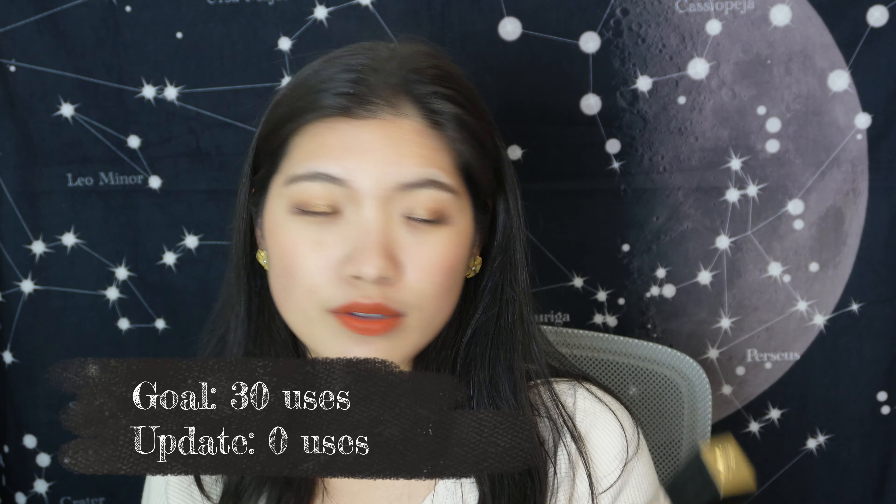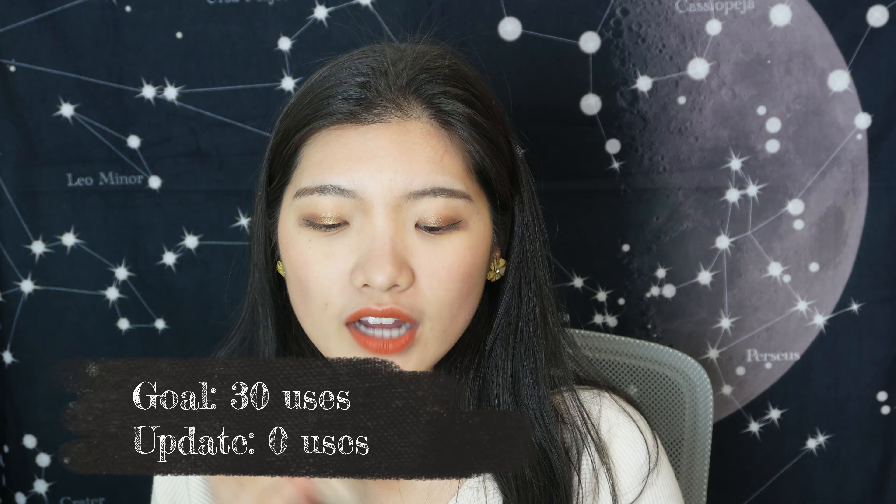My other foundation is the Lancôme Teint Idole Ultra Wear, which I only wanted to use 30 times but I haven't used it once. I'm at the stage where I might need to start using the Lancôme first and leave the ELF. I only track the ELF for 20 times usage — all the other times I'm basically just using my concealer.